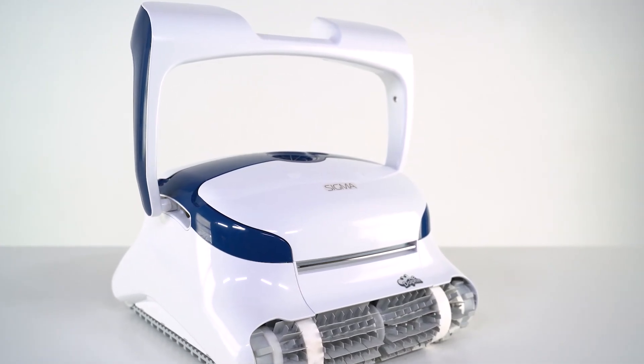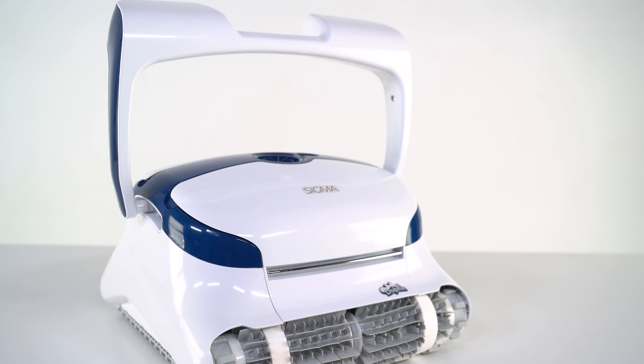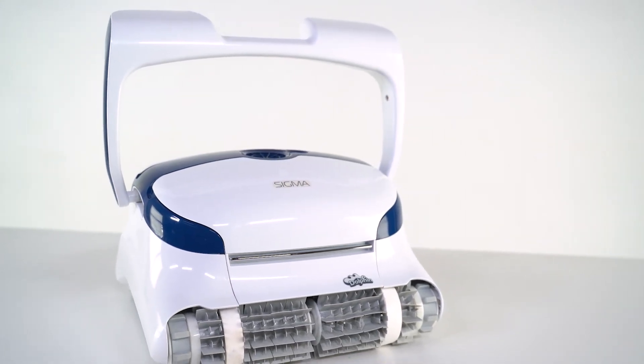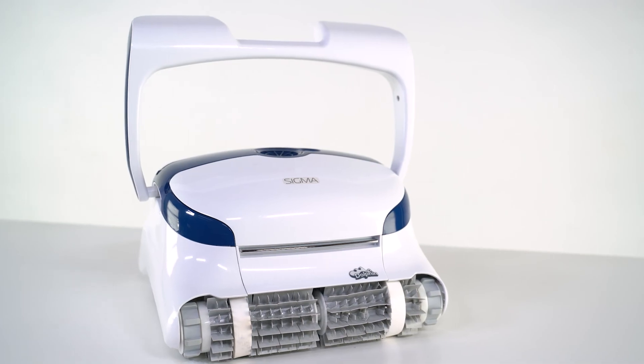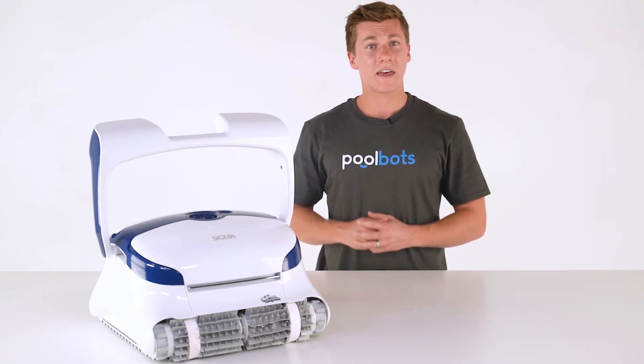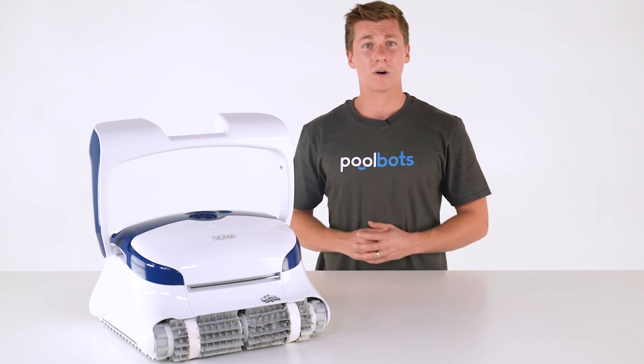Ultimately, it adds up to the fastest, deepest cleaning job available today. Currently, the only unit that has one is the powerful Dolphin Sigma. Its coverage and climbing ability are unrivaled, thanks in large part to its onboard gyroscope.